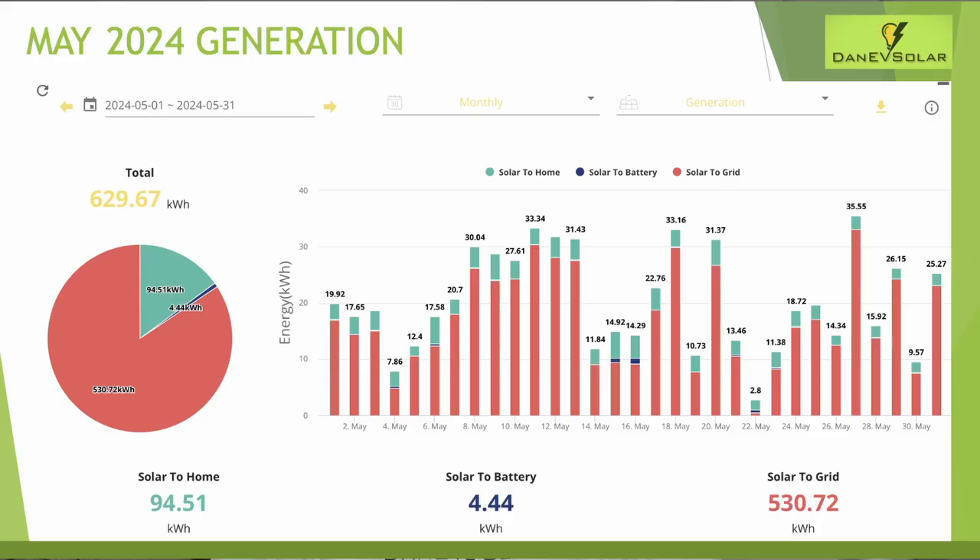Let's start by looking at generation across the three months. For May we generated a total of 629 kilowatt hours, up from the 518 kilowatt hours in April. As usual, most of this was exported back to the grid earning 15 pence per kilowatt hour on the Octopus Outgoing export tariff. I try to import most of my energy on the cheap overnight rate of 7.5 pence per kilowatt hour to charge my electric vehicle and home battery to keep costs low.